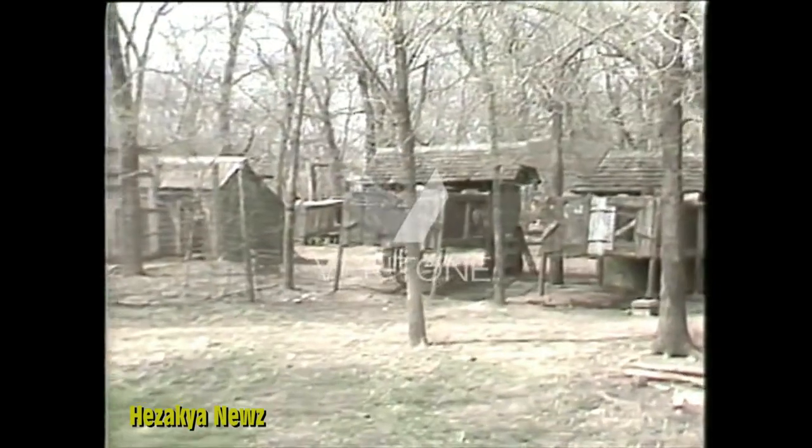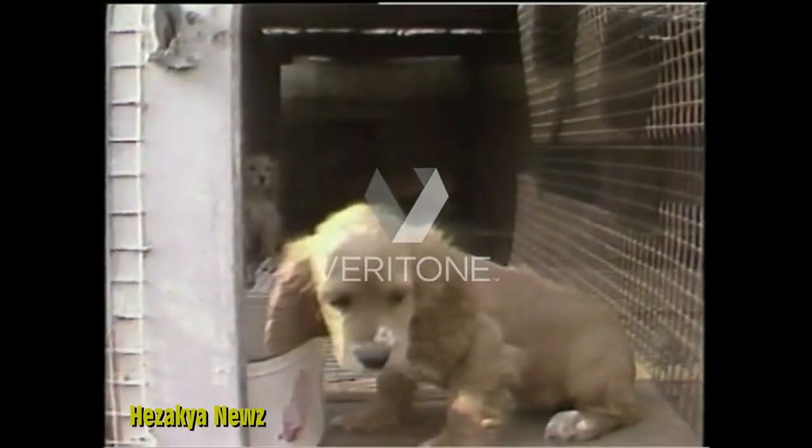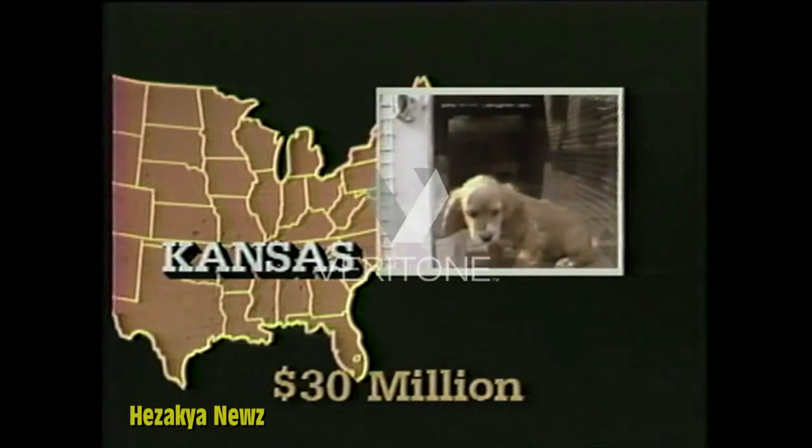There are thousands of puppy mills hidden behind the barns and farmhouses here. It's a big money business. In one year, dog breeders in Kansas alone will make close to $30 million from selling puppies.